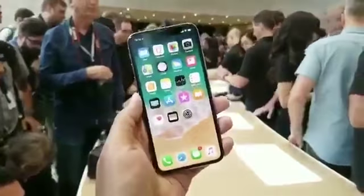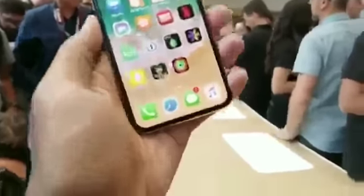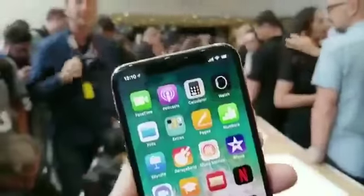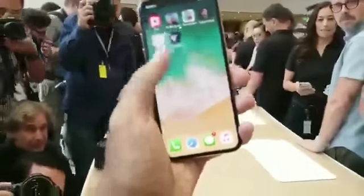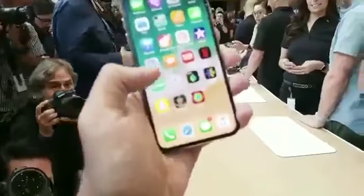It is worth pointing out that getting used to the new interface on the iPhone X is a little weird. There is no home button, obviously — you've just got some beautiful, beautiful space. So you do actually have to just use a swipe up and down to access everything.